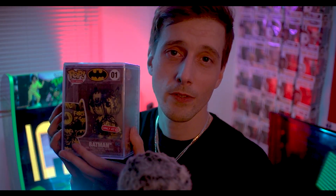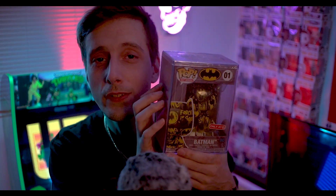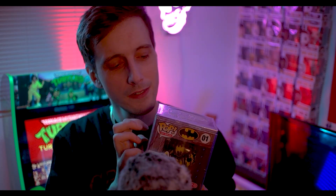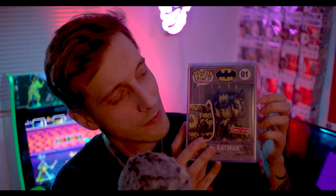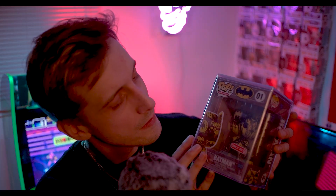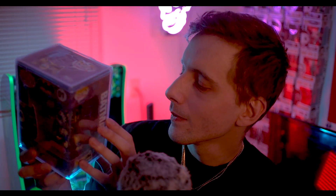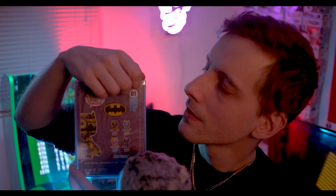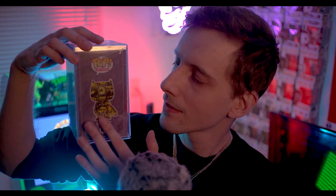And one of my absolute favorites is the Artist Series Batman. These come in a hard case and are specially designed by a certain artist — I'm not entirely sure who, I'll have to get back to you — but it is the original Batman mold with some unique design.